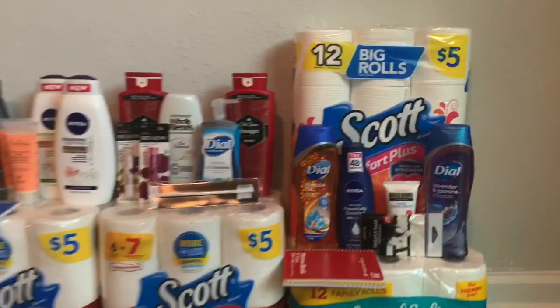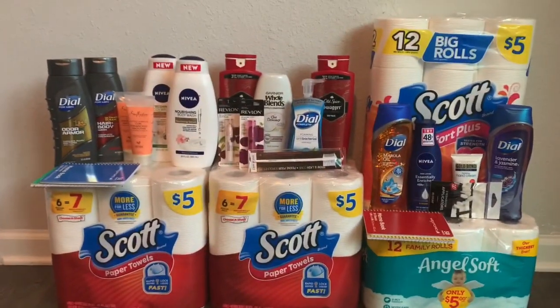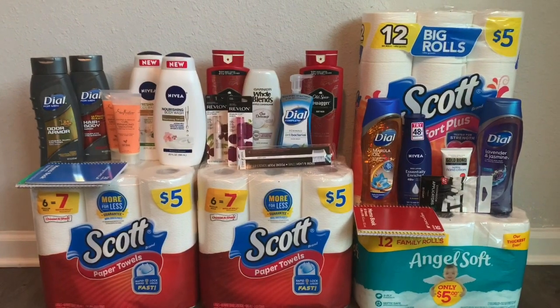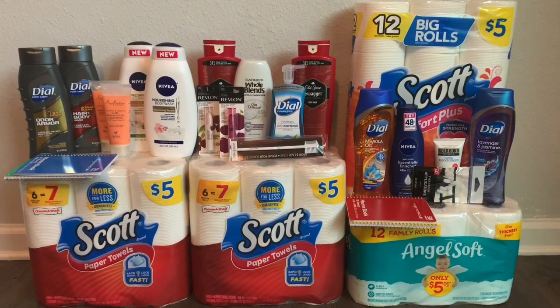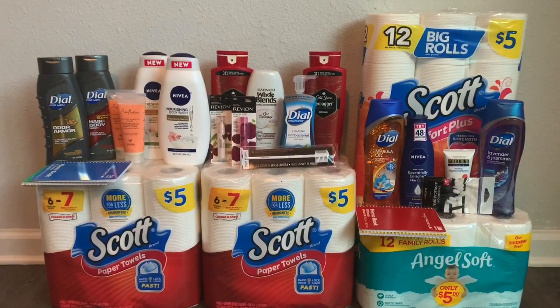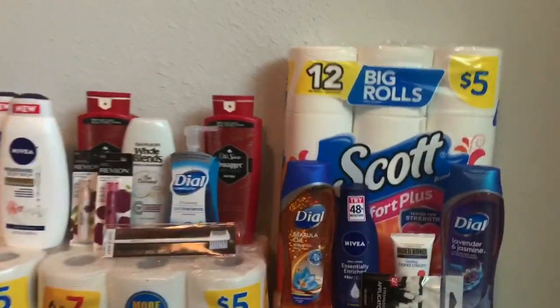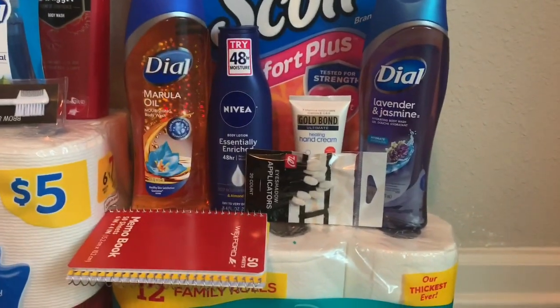So getting right into the first transaction — as you can see I got a lot of body wash and hair care products. It's a personal mix — I have male and female products. The first transaction included these items plus angel soft.